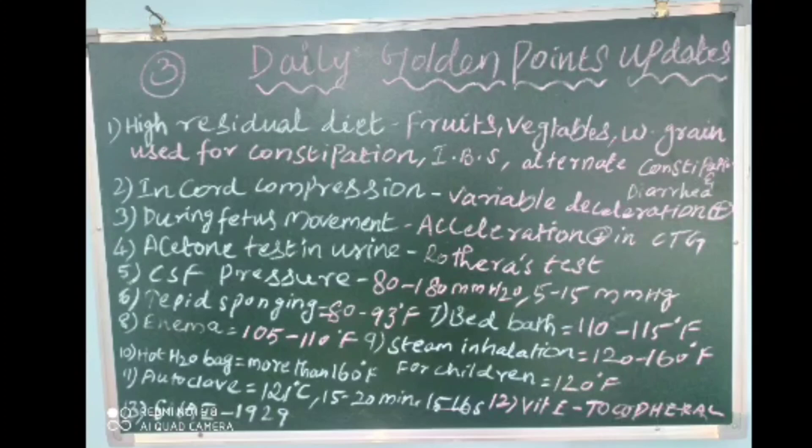The first point is high residual diet, which includes fruits, vegetables, and whole grains. It is used for constipation, irritable bowel syndrome, and alternate constipation and diarrhea.